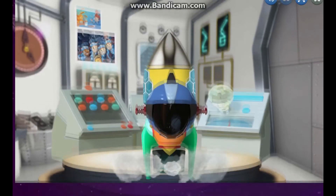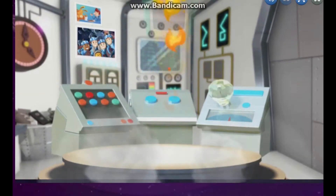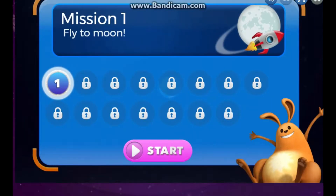Three, two, one... Excelsior! Woohoo! Let's test this rocket out!